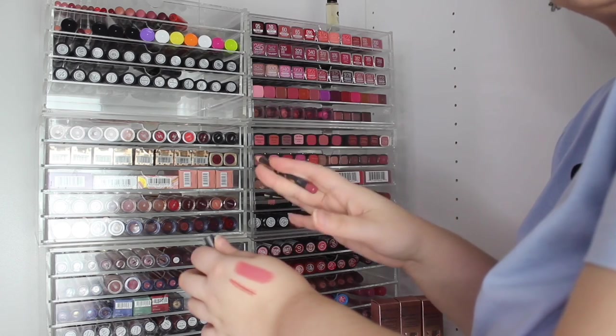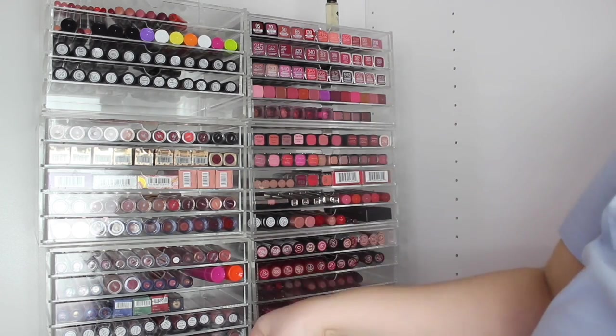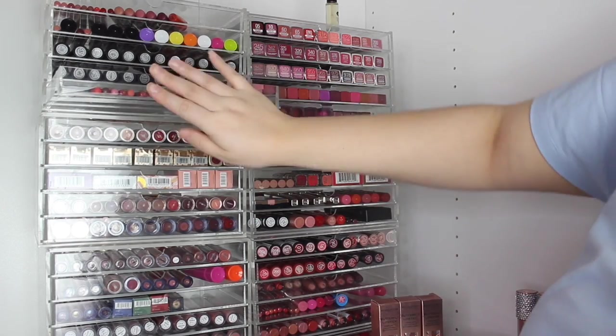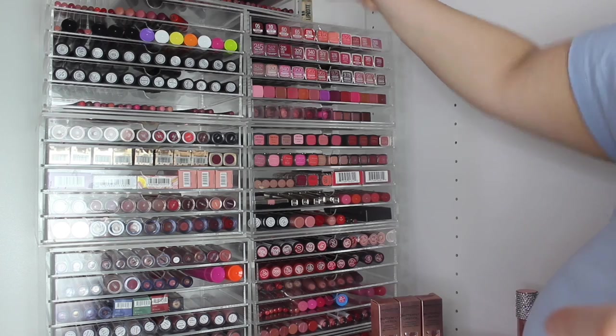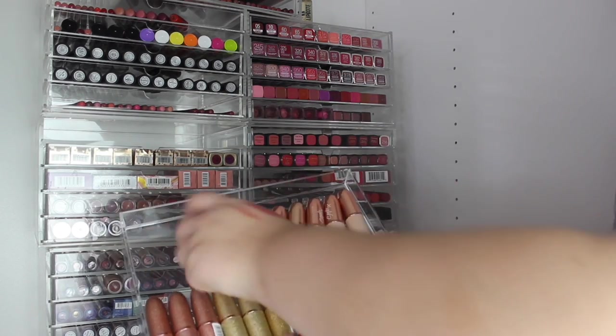My favorite MAC lip liner is Soar — it's not the best in the world and there are better shades out there, but Soar is a really good go-to. Like, the MUA £1.50 liners are so much better. I also have a little lip coat which I don't like.